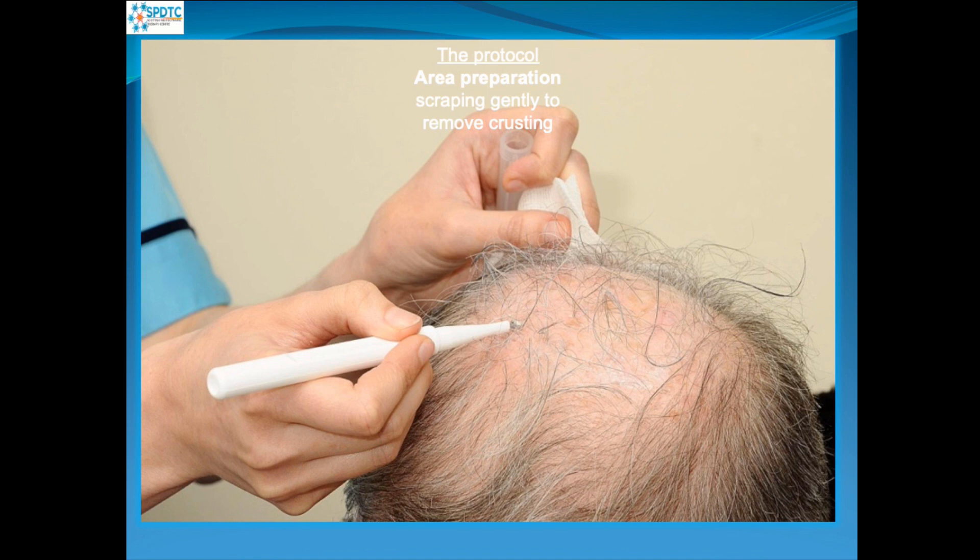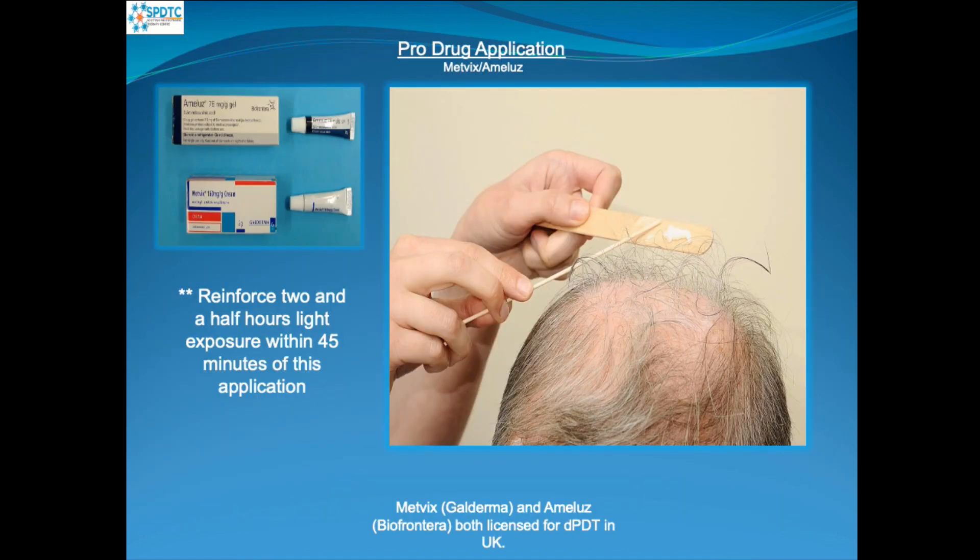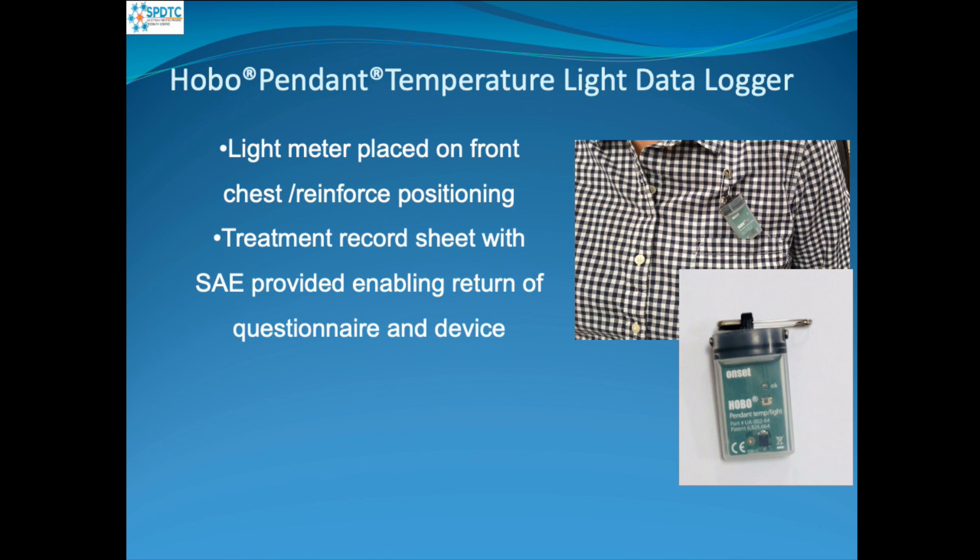We then apply the pro-drug — either Metvix or Ameluz — which is decided before the patient comes in, and that patient will continue to have that particular application at all their appointments. We reinforce that they must be outside for two and a half hours, with exposure starting within 45 minutes of applying the cream. The HOBO device is a light data logger placed at the chest or shoulder on their outer garment. We give them a treatment record sheet and a stamped addressed envelope to return their questionnaire and the HOBO device so we can input all the data into our systems.